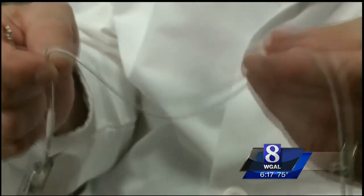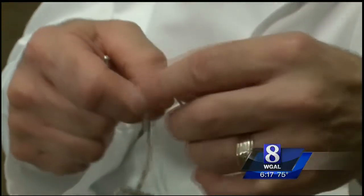Dr. Fazio says the wires on a conventional pacemaker can break and even harbor bacteria, and he says it can be uncomfortable under the skin. It's like sitting on a wallet — it sits there all the time, and you can't say it's uncomfortable and move it to the other side.